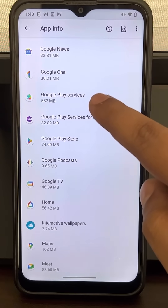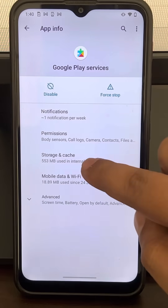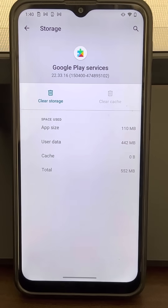Go back and this time find Google Play Services, tap on it. Now tap on Force Stop again, click OK. Then tap on Storage and Cache, tap on Clear Cache. Now restart your phone and your problem will be fixed.